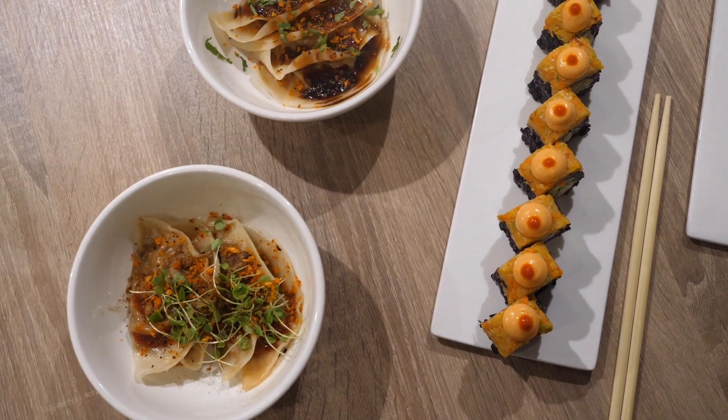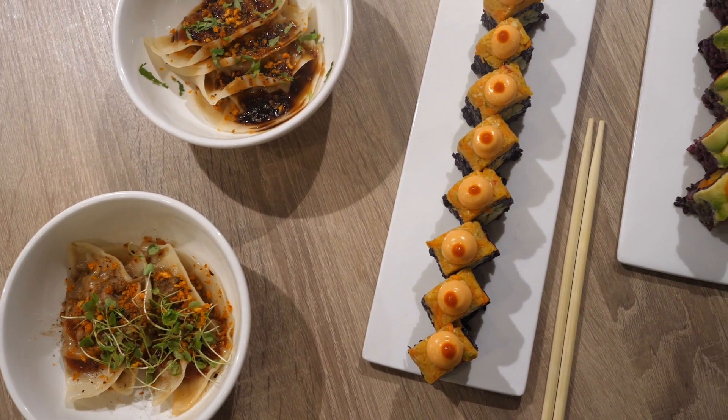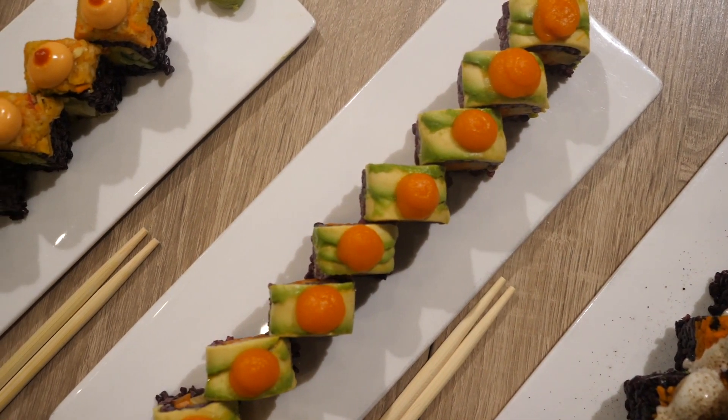Hey guys, welcome to Beyond Sushi. My name is Guy. I'm the owner and chef at Beyond Sushi. We are a 100% plant-based sushi eatery here in New York City. We are focused on great food, nutritious and healthy — all about colors, flavors and textures.